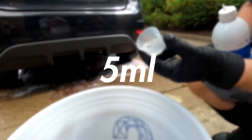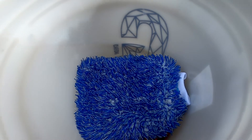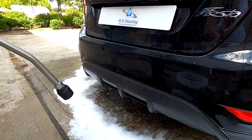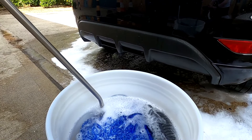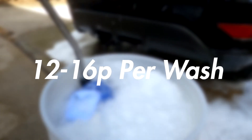All you need is 5ml of this product — roughly the same as a teaspoon — to create a 10-litre bucket chock-full of cleaning power. In economic terms, you're looking at around 12 to 16 pence per wash bucket.